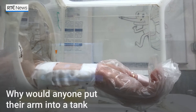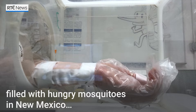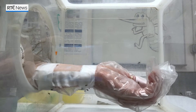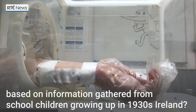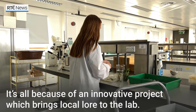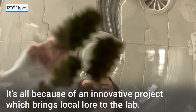Why would anyone put their arm into a tank filled with hungry mosquitoes in New Mexico? Basically I was waiting for them to bite my arm. It's all because of an innovative project which brings local lore to the lab, based on information gathered from school children growing up in 1930s Ireland.